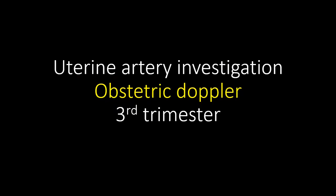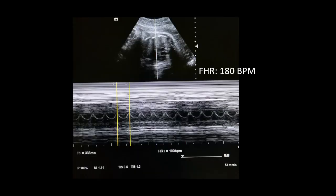This is an Obstetric Doppler investigation in the third trimester at 36 weeks of gestation. We can see that the fetal heart rate here is 180 beats per minute. The normal range of fetal heart rate for this period of gestation is 120 to 160 beats per minute. Therefore, we can see that the fetal heart rate is towards the higher side of the range.